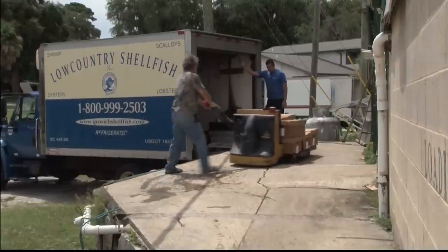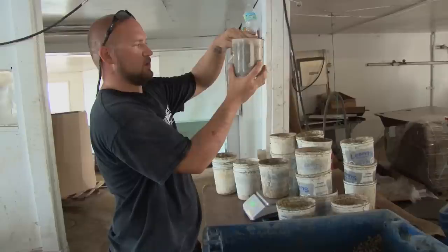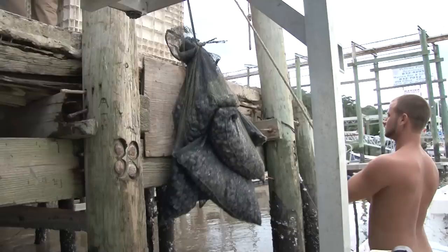This industry will continue to expand if we increase the consumer market. The more clams we can grow, the more jobs we create, the more we can help the local economy.